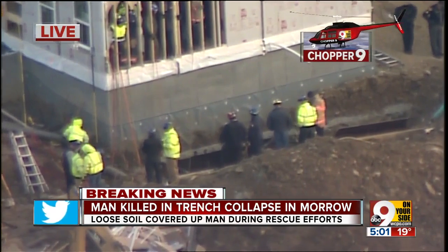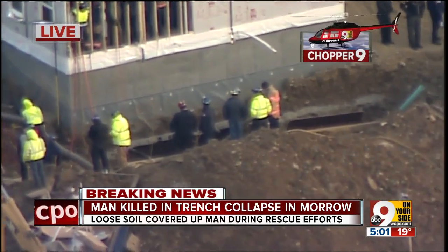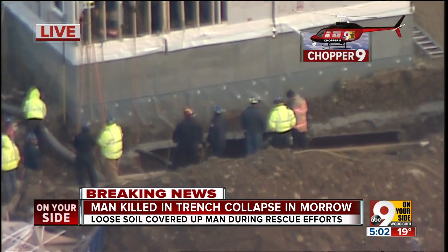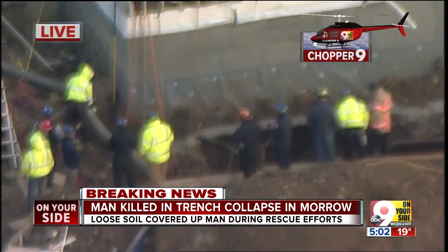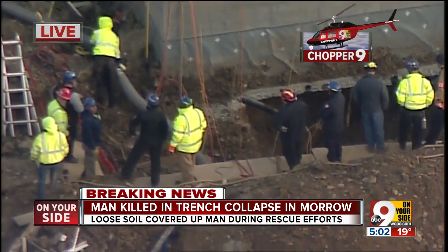We're going to go right over the top of this trench. There are a couple of workers down there at the very bottom. They finally made it to the bottom of this trench after several hours, and they have a very confined space down there in which to work. They've got a huge tube down there trying to suck out what they can of the dirt and debris and the huge clumps of dirt that are down at the bottom of this trench.